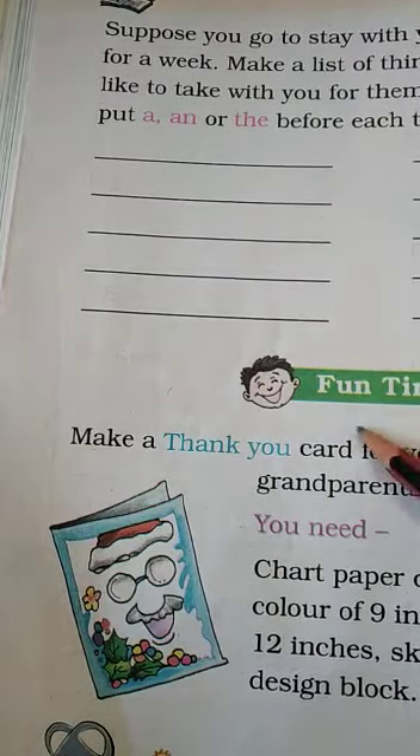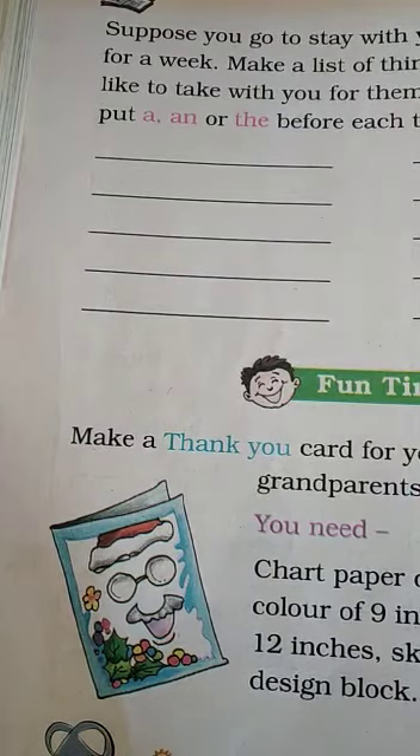Then we have fun time here, and you can make a card if you want to do that exercise. On page 145, draw a hat for Mina's grandfather, mustache, and all that. It's a coloring and drawing exercise that you can do in the book.